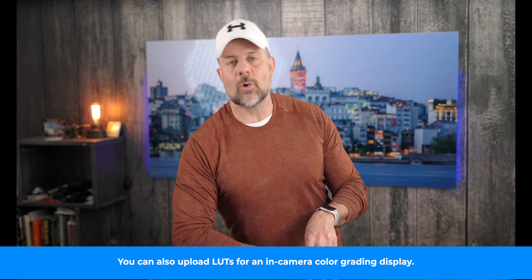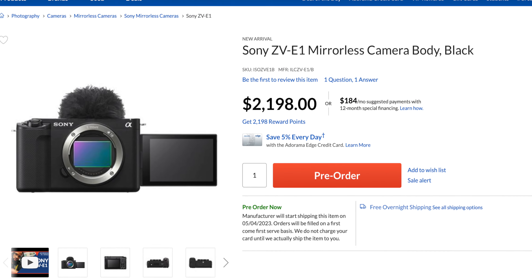You also get a three-capsule internal microphone that can be controlled by the user or by AI, a vari-angle LCD touchscreen, and in-camera time-lapse recording as well. In other words, Sony really wasn't messing around when they said this camera would be for content creators — they really stepped it up here. The ZV-E1 is available for pre-order right now at a price of $2,198, and I'm going to put a link in the description so you can check it out.